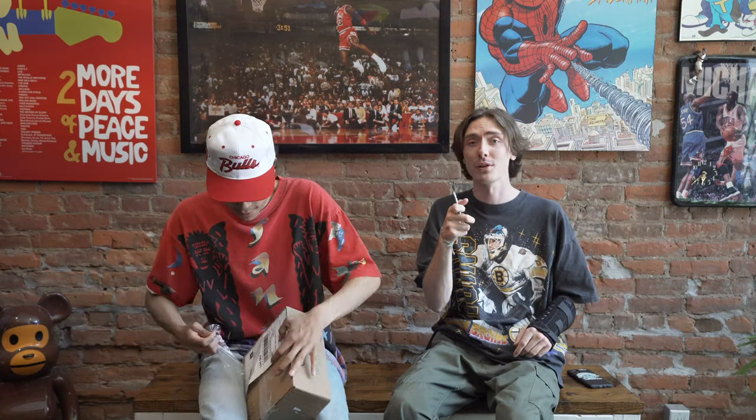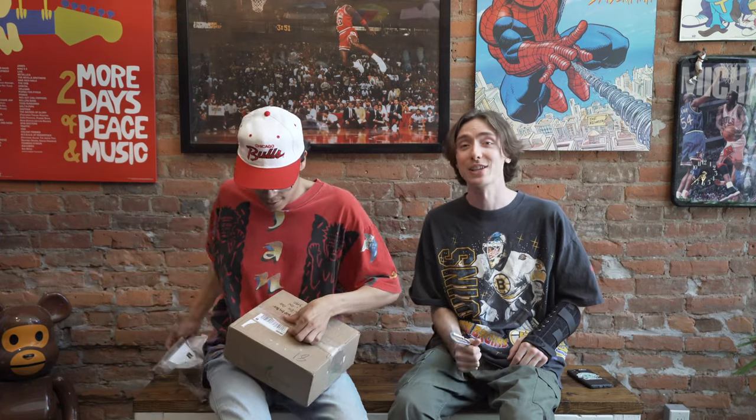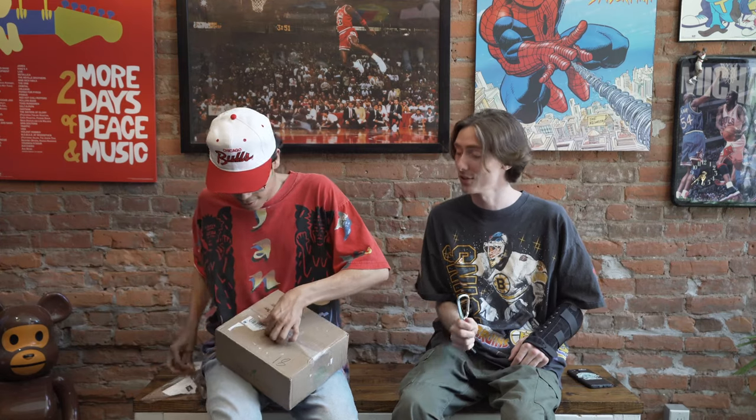First, we got this unboxing. And where does this come from? These are from the homies from Bad Dog. Shout out to Bad Dog, guys. Much love to you. Been showing support for a long time now. So we appreciate it and we always will show the love back. Much love. Keep killing it. We're always watching you guys.